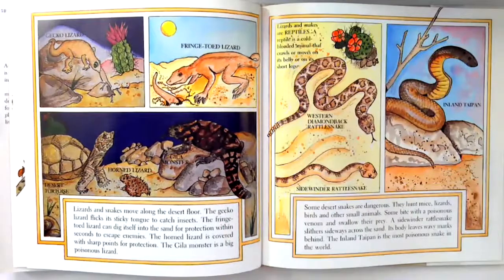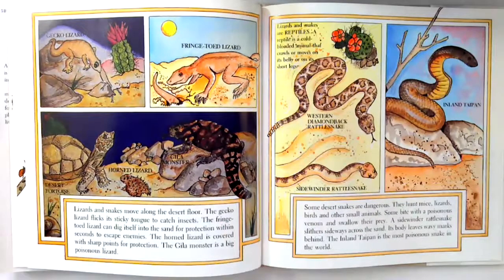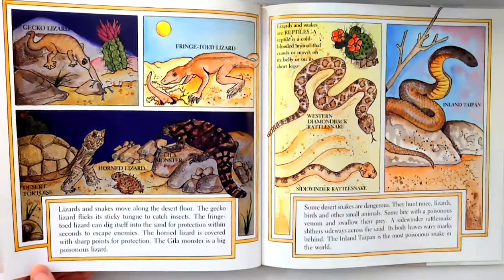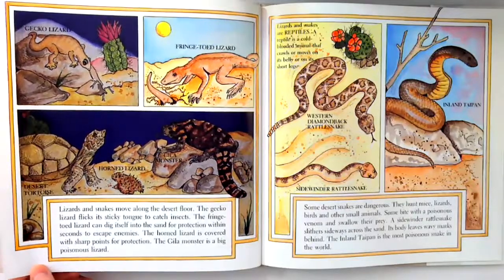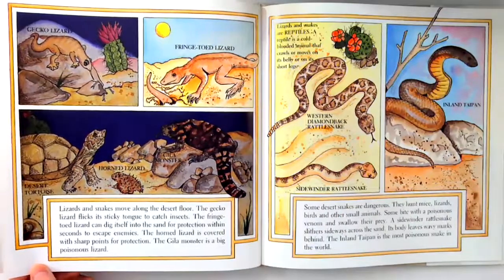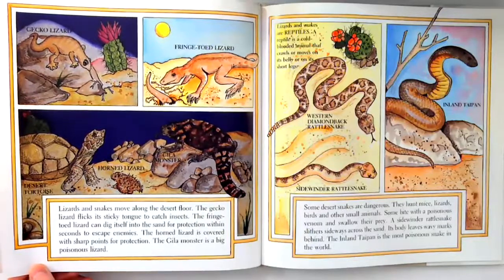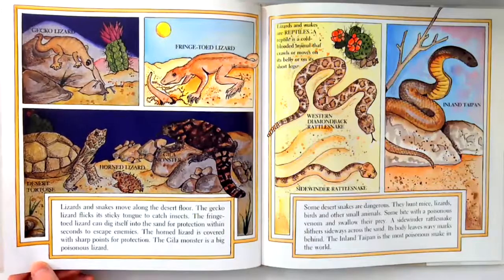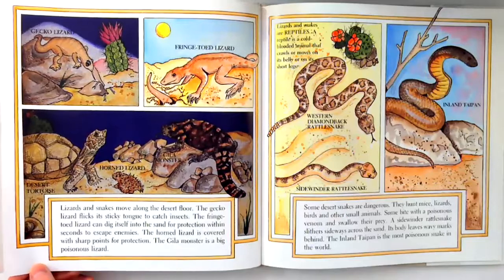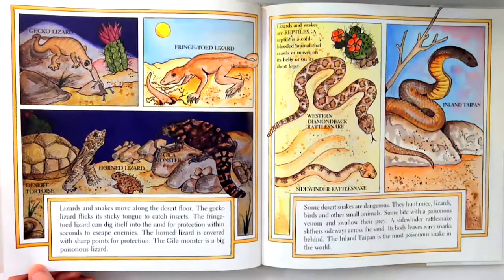Lizards and snakes move along the desert floor. The gecko lizard flicks its sticky tongue to catch insects. The fringed toad lizard can dig itself into the sand for protection within seconds to escape enemies. The horned lizard is covered with sharp points for protection. The Gila monster is a big poisonous lizard. Some desert snakes are dangerous. They hunt mice, lizards, birds, and other small animals. Some bite with a poisonous venom and swallow their prey. A sidewinder rattlesnake slithers sideways across the sand. Its body leaves wavy marks behind. The inland taipan is the most poisonous snake in the world.